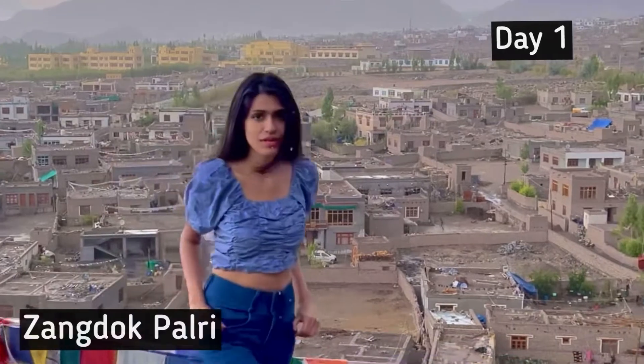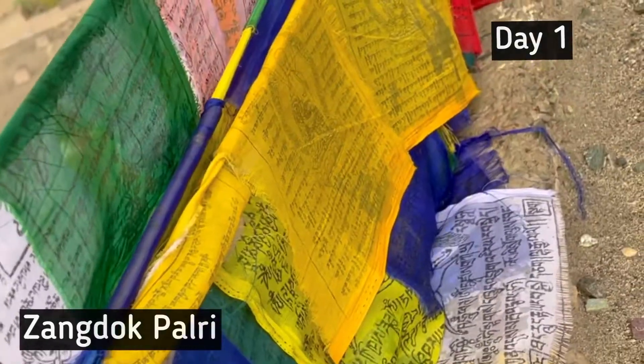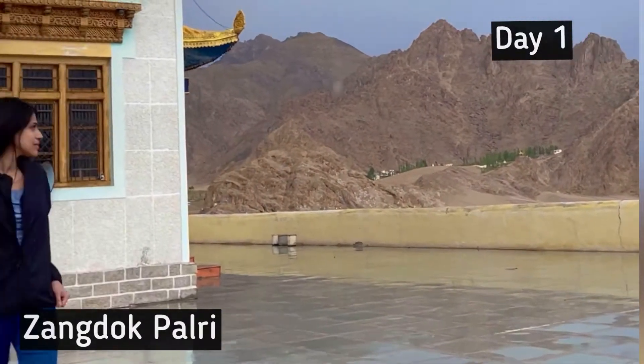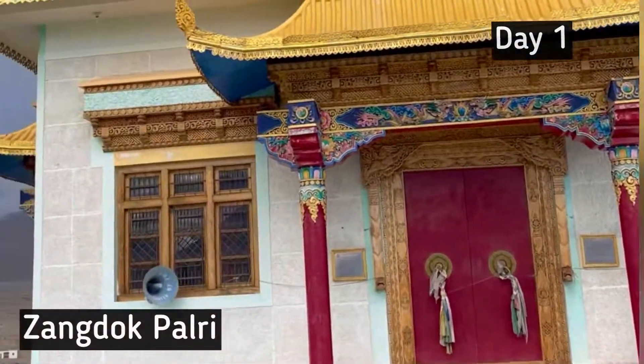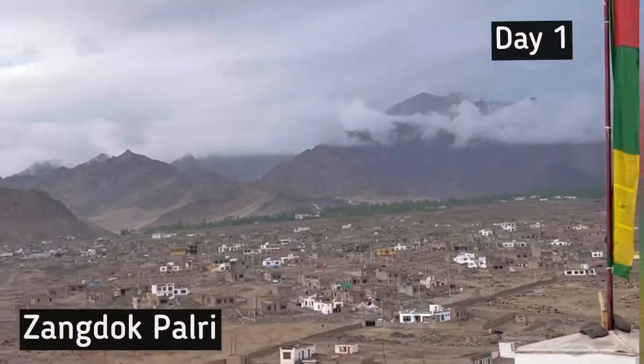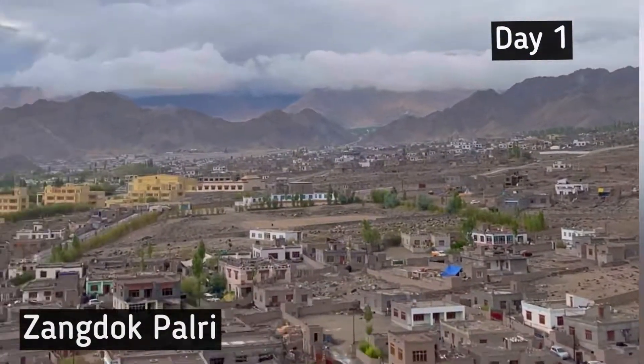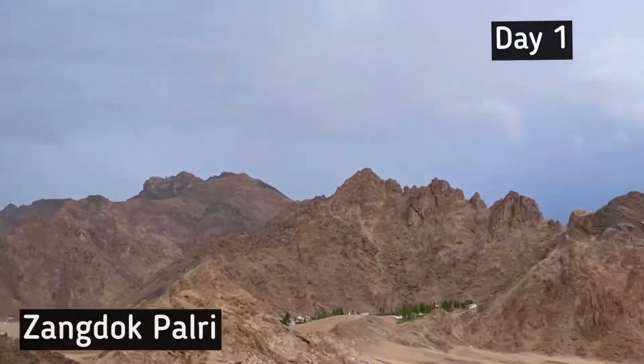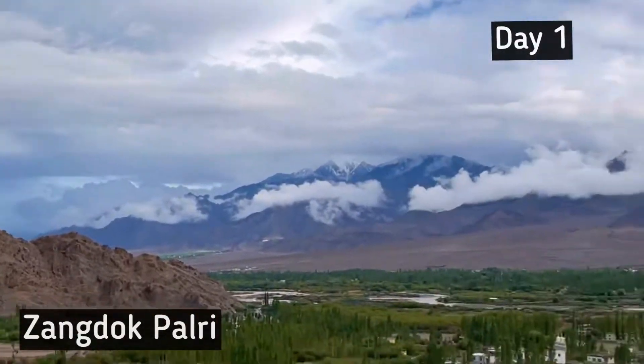If you want to get the best view of Leh city, this is a place you must visit. It's a beautiful monastery called Zandok Palri Monastery, located right in the center of Leh city. Here's a glimpse of the view from this beautiful place.